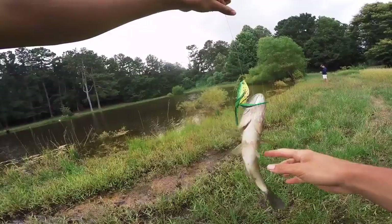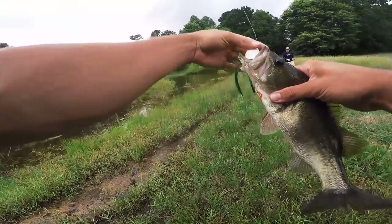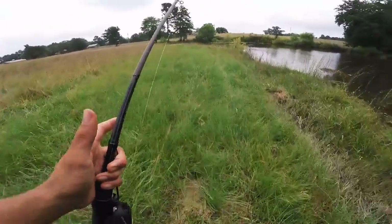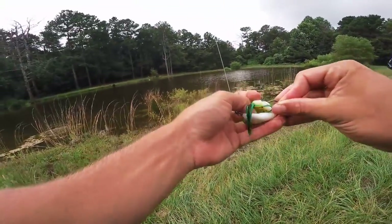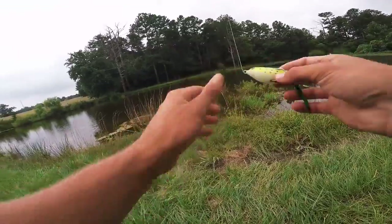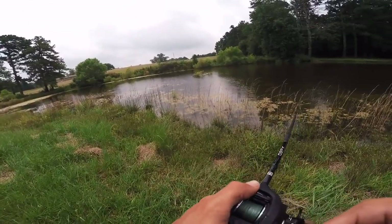Fish number four on the cheap frog! Nine fish total - four on the cheap one, five on the expensive one. 'You want to throw this one?' 'Oh I'm good dude.' All right, I'm going to be cutting off this one dollar frog - it keeps sinking on me. I caught four on it, five on the other. The hooks aren't as sharp. We're going to switch back to the expensive one.